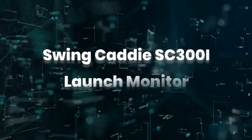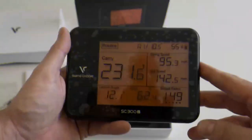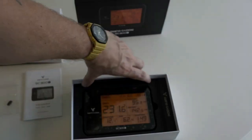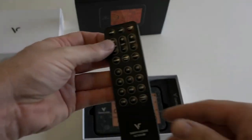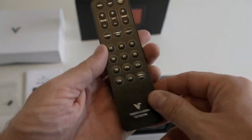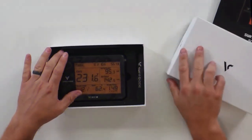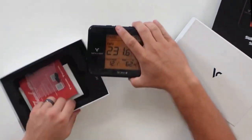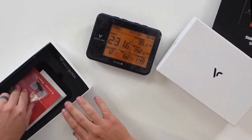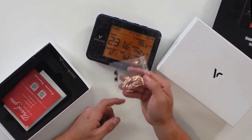The Swing Caddy SC300i is a little larger and heavier than the competition, so not quite as convenient to put in a golf bag, but this ultra-portable Doppler radar launch monitor is a new model that improves on the SC300 by using atmospheric pressure sensors to provide more accurate data. It connects directly to the free MySwing Caddy V2 app on your smartphone or tablet via Bluetooth, so users can track their performance in real time.